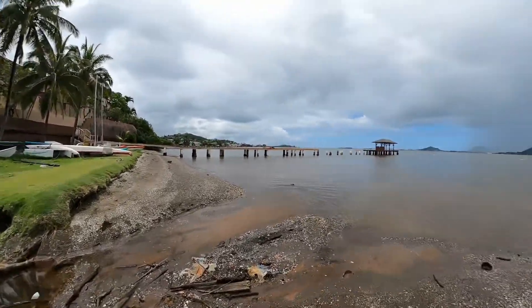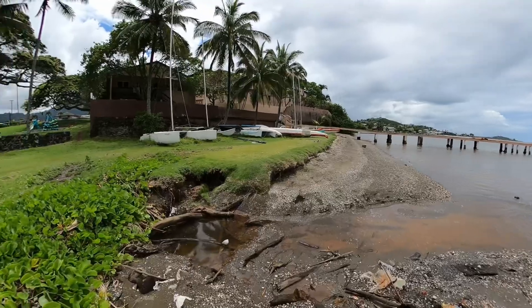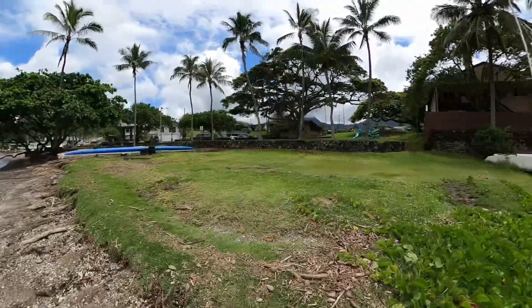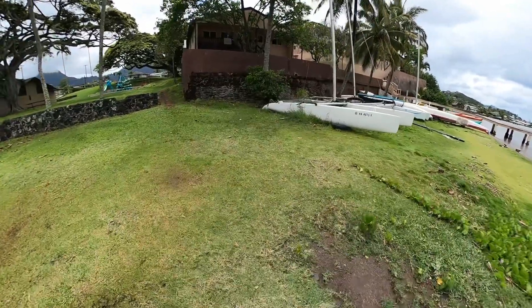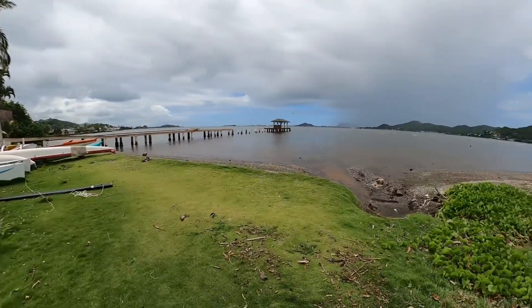You know what, maybe the ground is brown because of the runoff from this past couple days of rain. Let me go around — yeah, see, right there, still wet from all that rain. All right, we have some sailboats here as well.